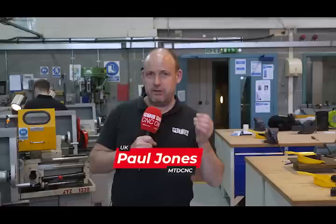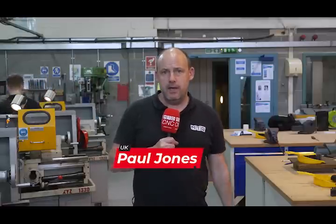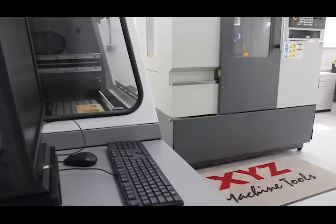I'm in the southeast, in Kent today, where XYZ have delivered no less than 25 new CNC machines to three college sites here in Canterbury, also at Ashford College and Dover Technical College. This is a real welcome investment helping UK industry develop the next generation of engineers.